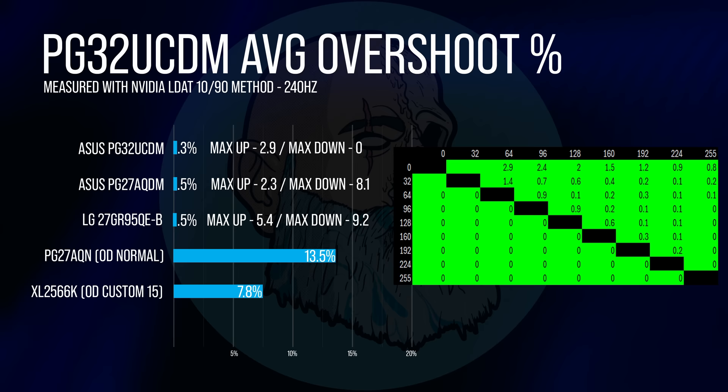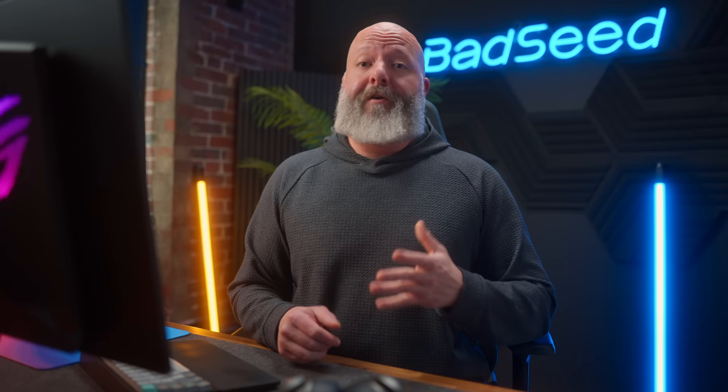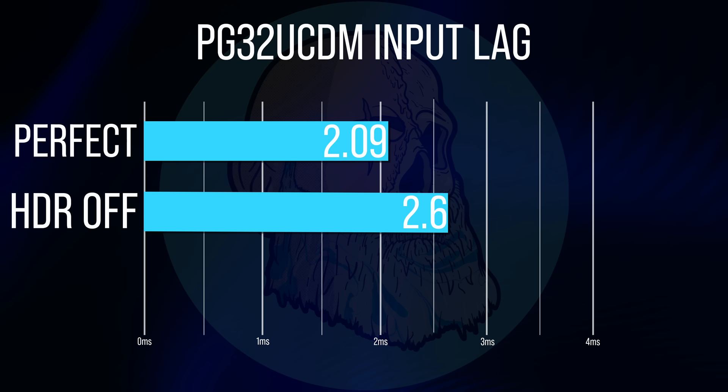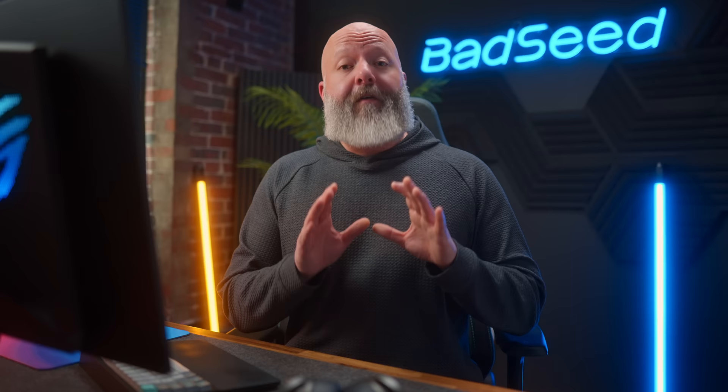There are some things that both flavors of OLED have in common, and it's a set of features that make these extremely impressive for gaming. The first is a crazy low gray-to-gray response time, and OLED does this with very little overshoot, so inverse ghosting like you see here isn't an issue. Input latency is also super low. The theoretical perfect input latency for a 240Hz display is 2.09 milliseconds. This monitor has a total input latency of 2.6 milliseconds.